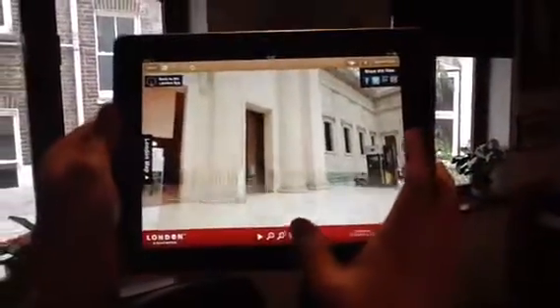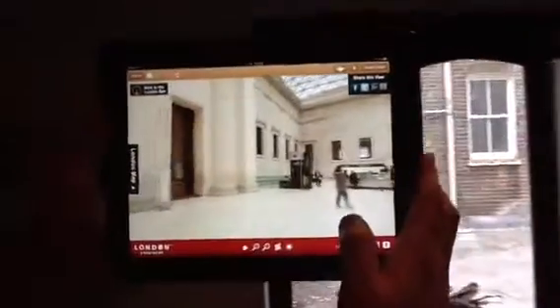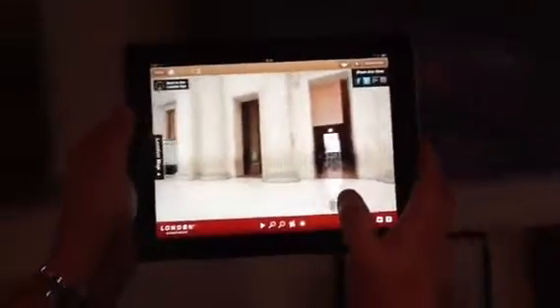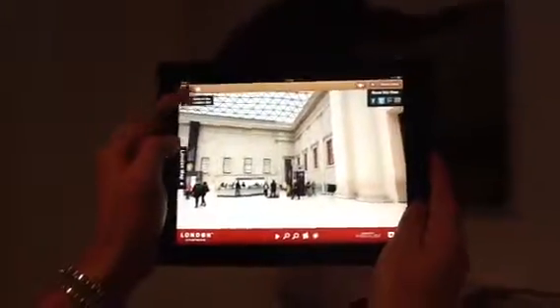The beauty of this tool is it's a highly effective means of selling space, be that a venue, be that a location, or be that a property. What this allows people around the world to do is view it in all its glory as if they were actually there. That is the London Eye immersive experience.